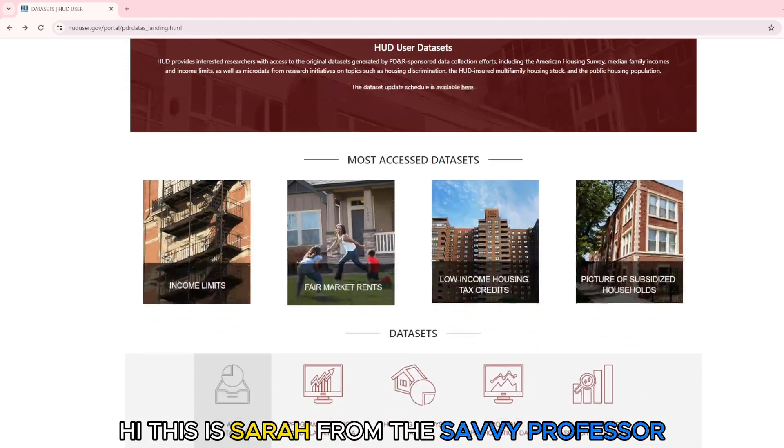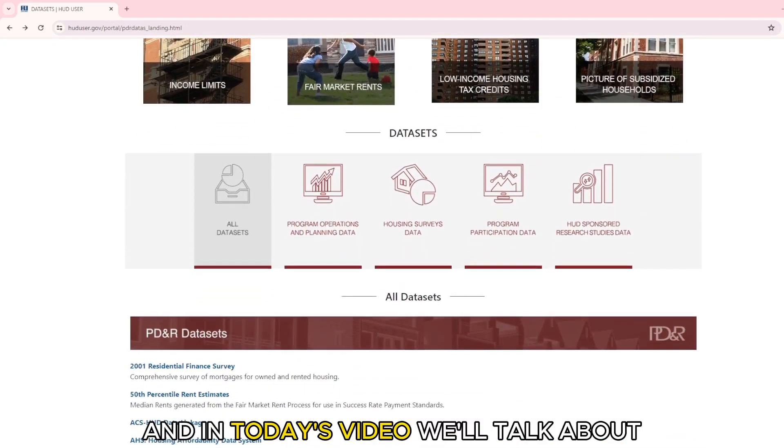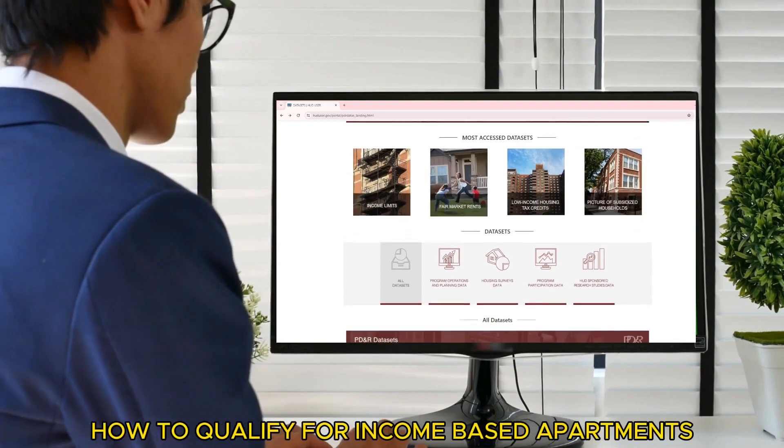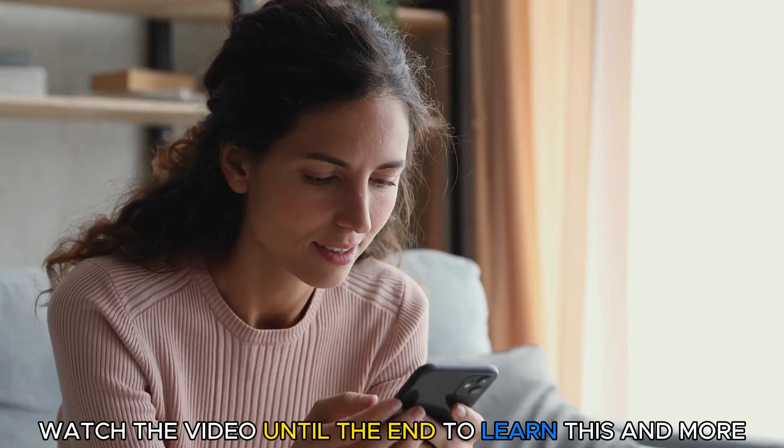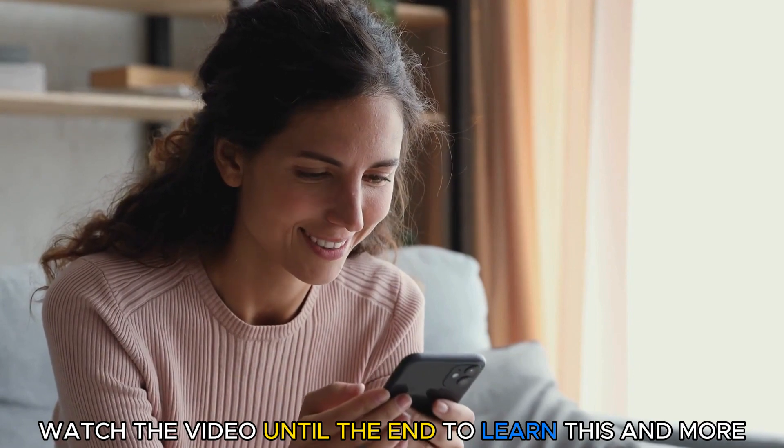Hi, this is Sarah from The Savvy Professor, and in today's video, we'll talk about how to qualify for income-based apartments. Watch the video until the end to learn this and more.